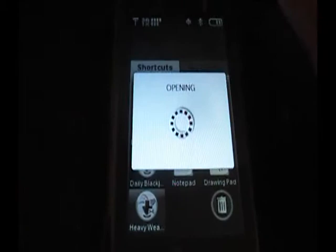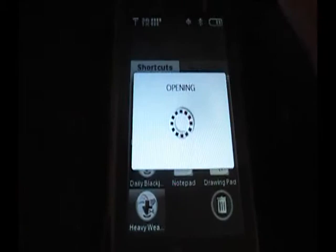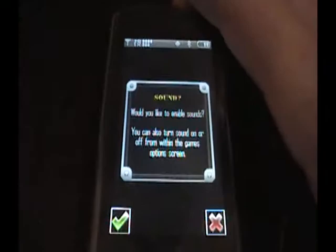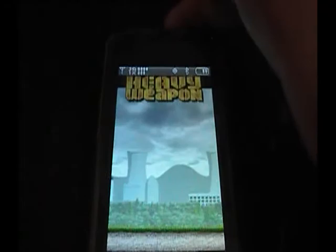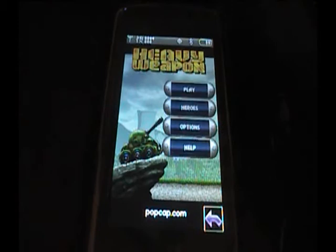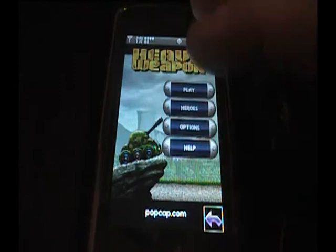The first thing I want to point out is the really tacky music. The first screen asks if you want sound, and we're going to say yes. I don't know if you can hear that.